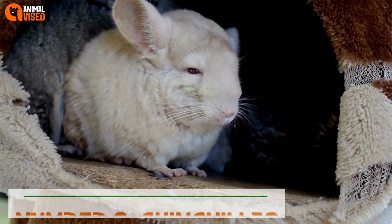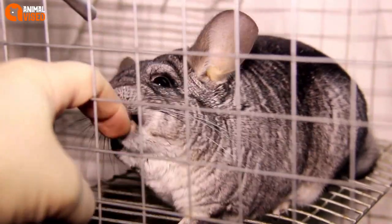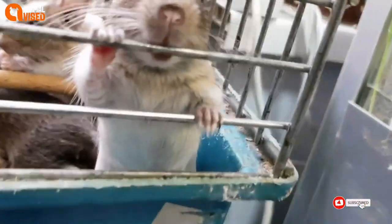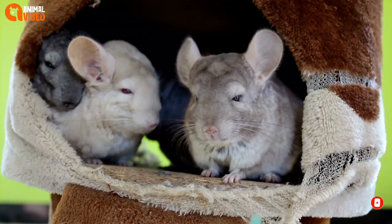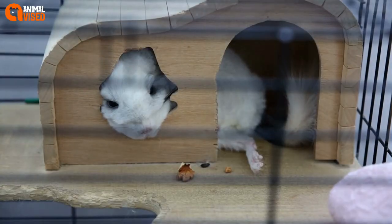Number 9: Chinchillas. Chinchillas are tiny cute exotic animals who partake in adorable dust baths, where they burrow into the dust for cleaning. They are native to South America. They are very active and have a lot of energy, and they require very specific temperatures in order to thrive.